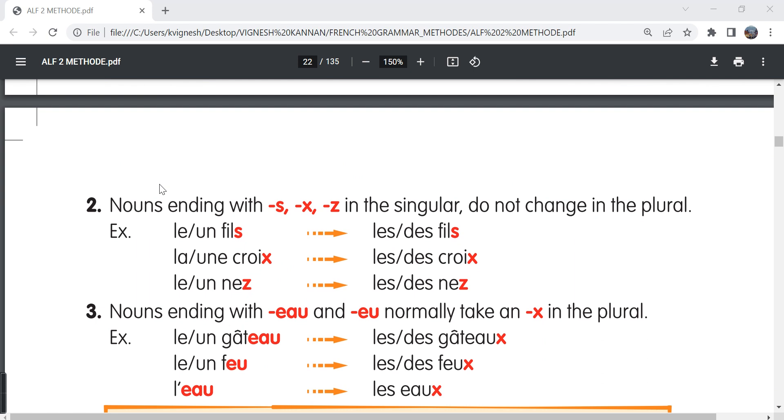The second point: nouns ending with S, X, or Z in the singular do not change in the plural form. For example, le fils or un fils becomes les fils or des fils. So a son or a son in the plural form is les fils, some sons. La croix in the plural form is les or des croix — croix doesn't change in the plural form. Le nez or un nez, the plural form is les or des nez.